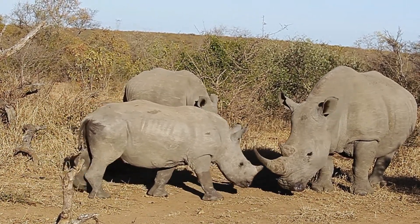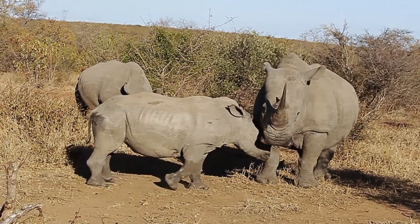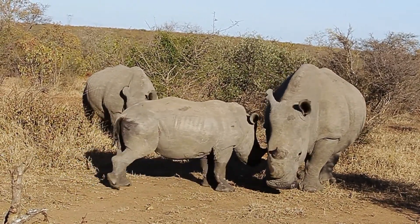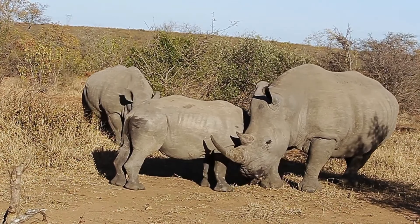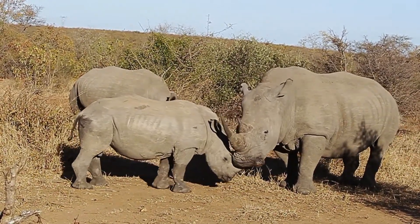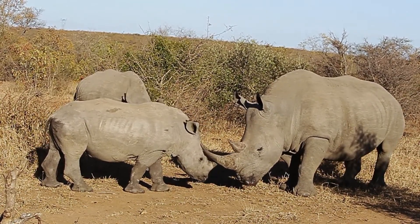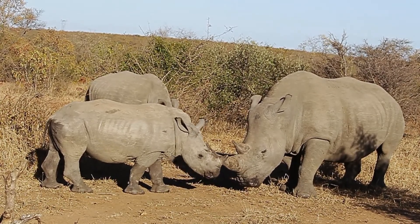What's nice about these white rhinos, as you can see in front of me, is that they are actually busy horn slashing. The one young one there is a young bull, and then also some older females. He'll be sparring with these older females just to strengthen his fighting skills for one day when he needs to fight with a dominant male for his own piece of territory.